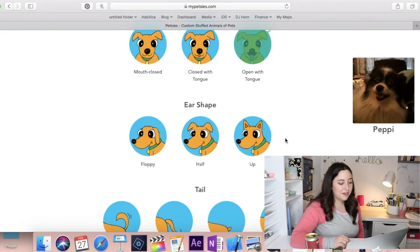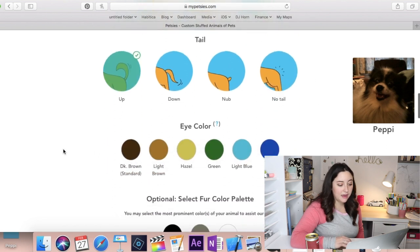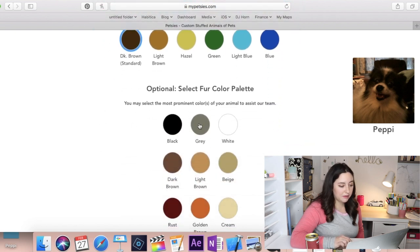This is a tough decision for the mouth, but honestly you've got to have the tongue — this is Peppy, all she does is lick. Ear shape: up for sure. Tail: up, always. Eye color: dark brown. Fur color palette: white and black, maybe a little gray, but mostly white and black. Final options: how many Petsies of this exact same design? Definitely one.